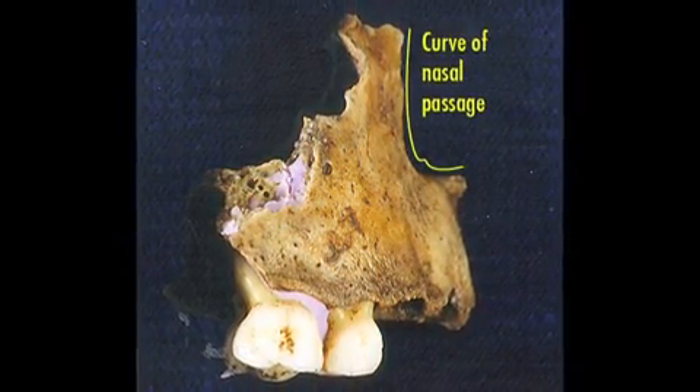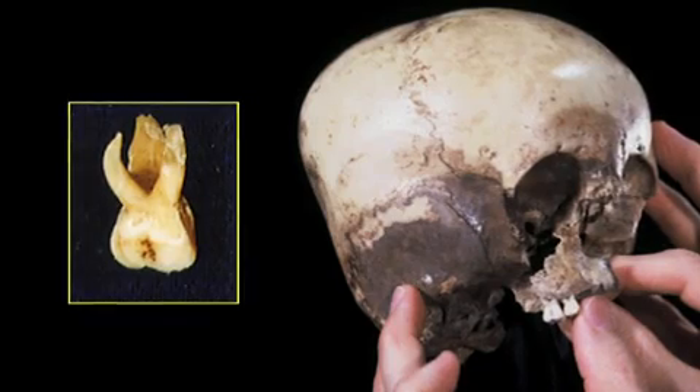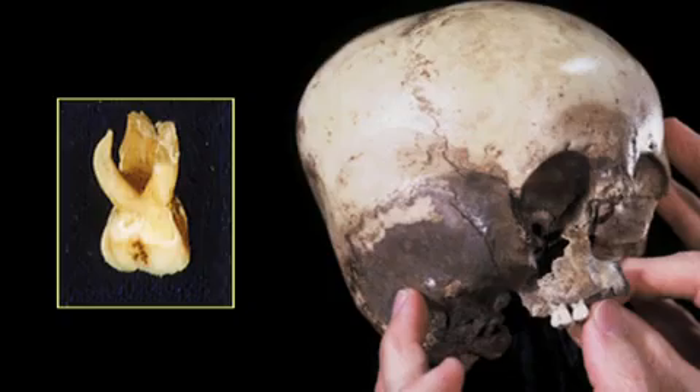This is a piece of upper right maxilla that was found with the Starchild. When one of the teeth was extracted, it was found to have very heavy roots, indicating it was an adult when it died. When the maxilla was x-rayed, a staggering five more teeth were discovered waiting to come down.